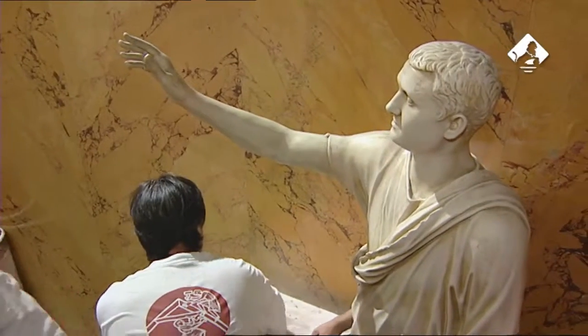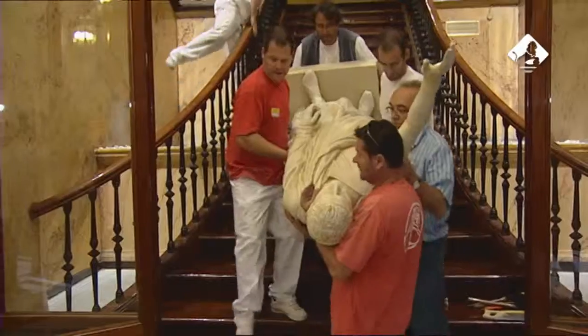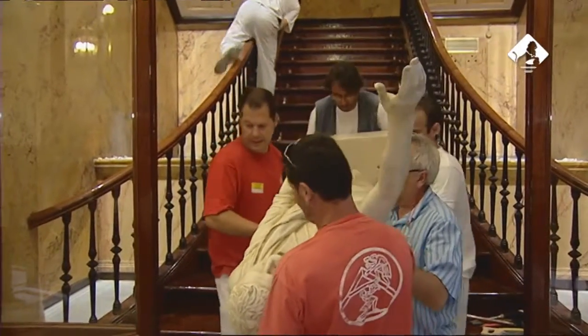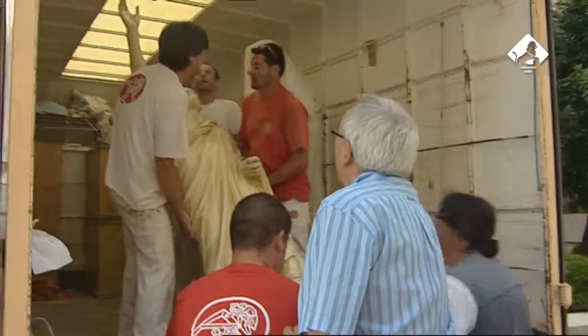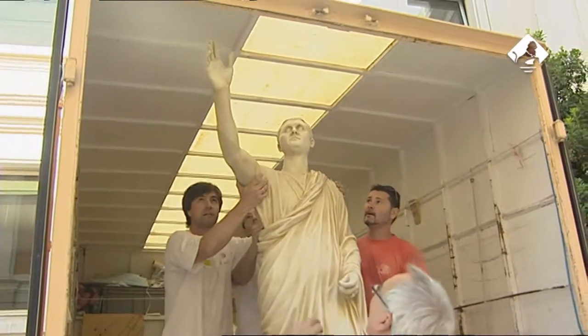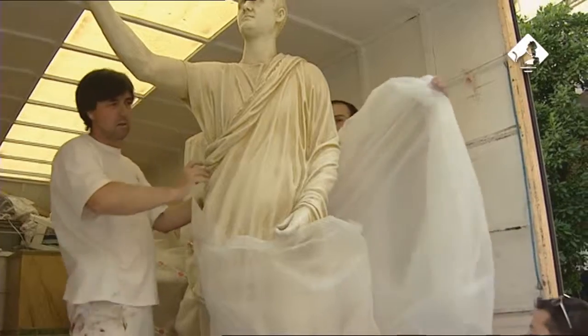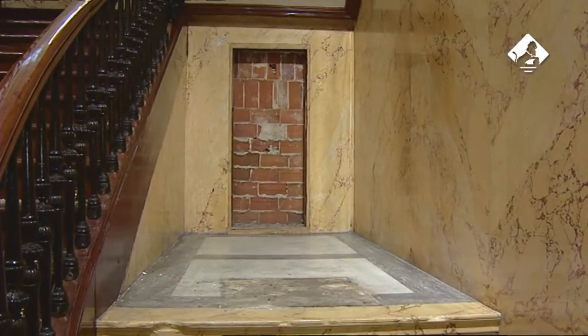Finalizados estos trabajos previos, las dos esculturas, los dos jarrones y las cuatro peanas que los soportan fueron trasladados al taller donde se procedió a un detallado proceso de restauración para recuperar su aspecto originario. Estos elementos decorativos, hechos en yeso, se ubicaban ya en el Palacio del Congreso cuando fue inaugurado el 31 de octubre de 1850.